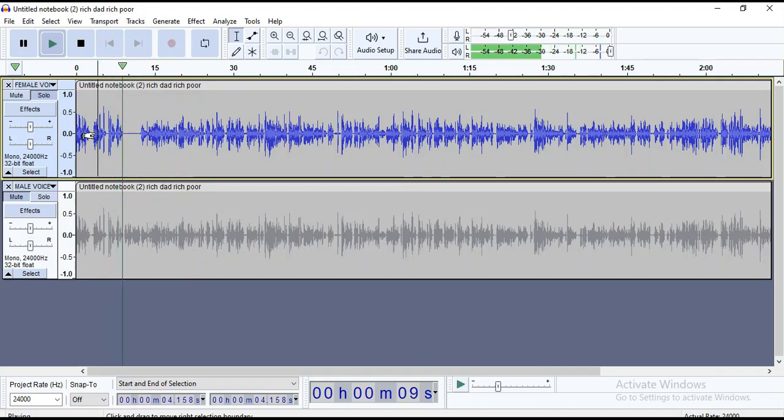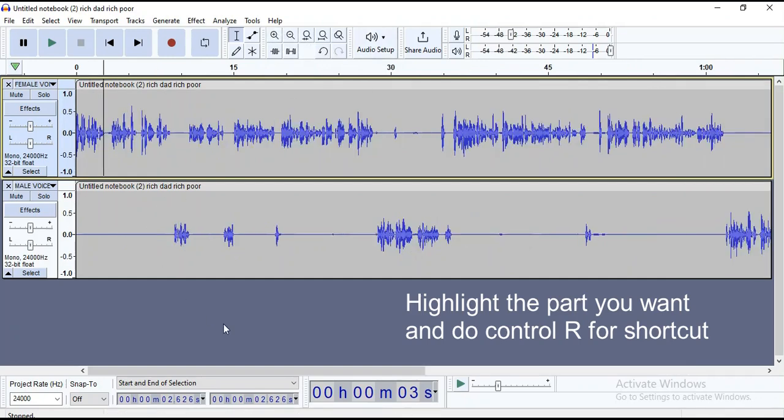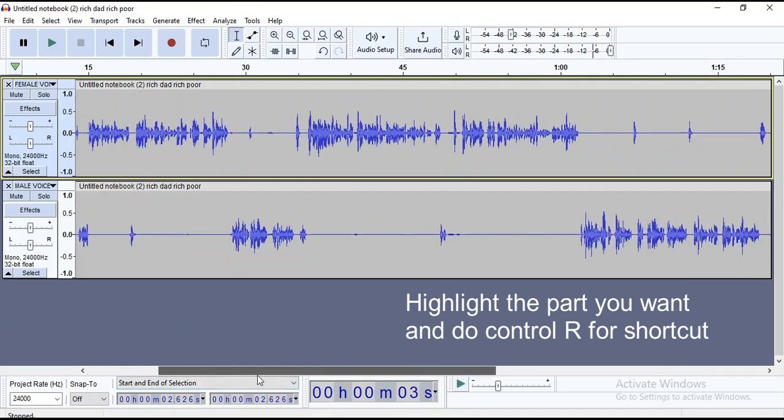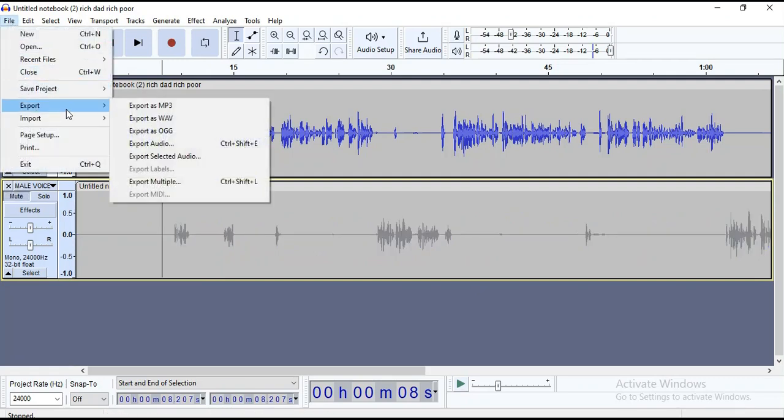Repeat the entire process again for the male voice track. Once you are done, your audio track should look like this. Now to download each of the tracks, mute the second track so that you can export the first track in MP3 format, and then vice versa. You might want to watch this section again if need be.